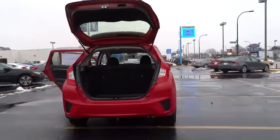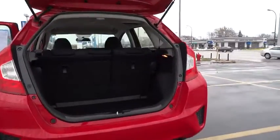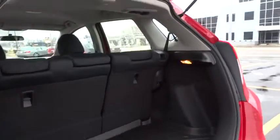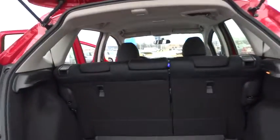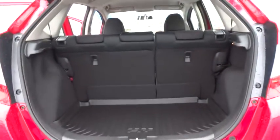CD player, brake assist, tachometer, panic alarm, remote keyless entry, rear window wiper, cloth seat trim, tilt steering wheel, driver vanity mirror, front bucket seat.